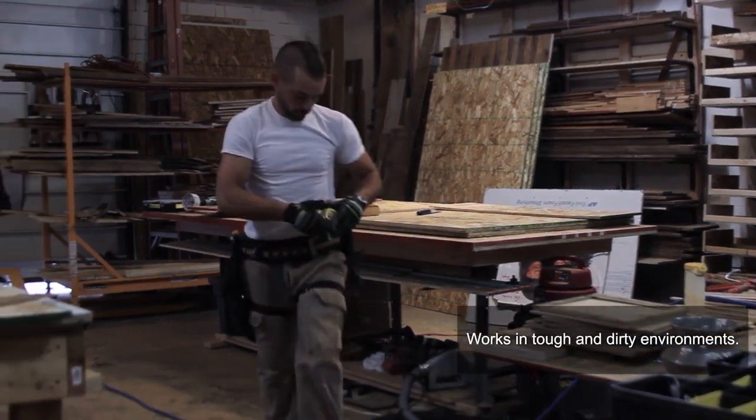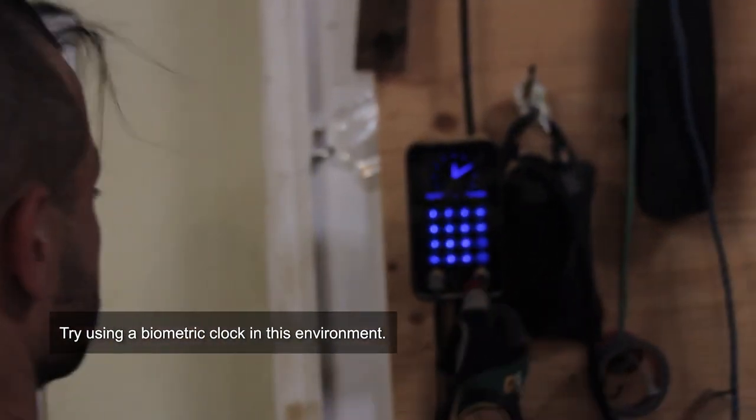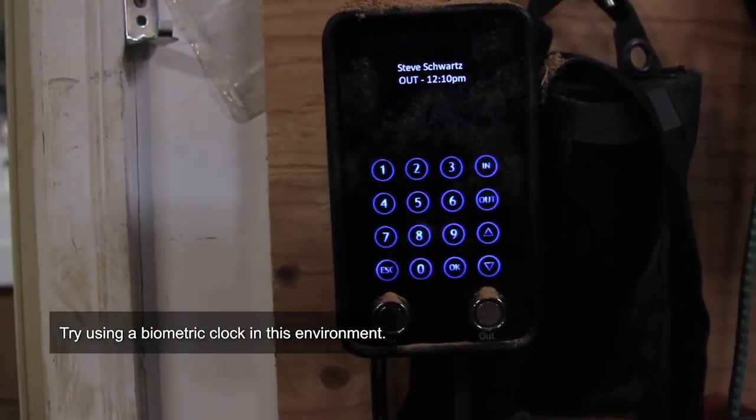Vetro works in tough and dirty environments, and unlike biometric clocks, it identifies the employee instantly and every time. Try using a biometric clock in this environment.